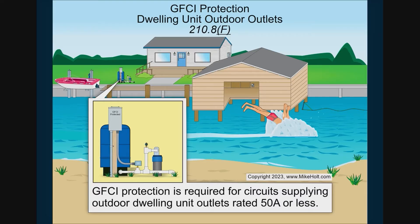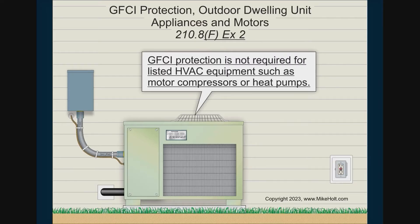The only example I can think of is an irrigation pump motor. That's the only one I can think of that could be outside, because they added Exception 2, which says GFCI protection is not required for listed HVAC equipment, such as motor compressors or heat pumps.